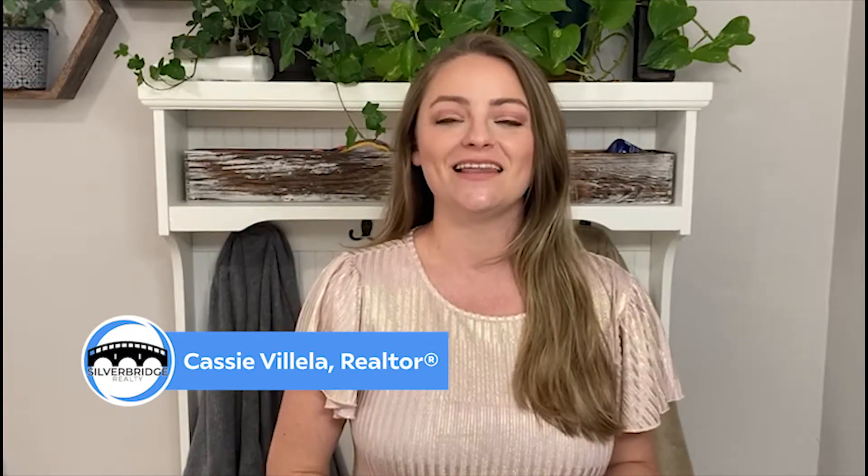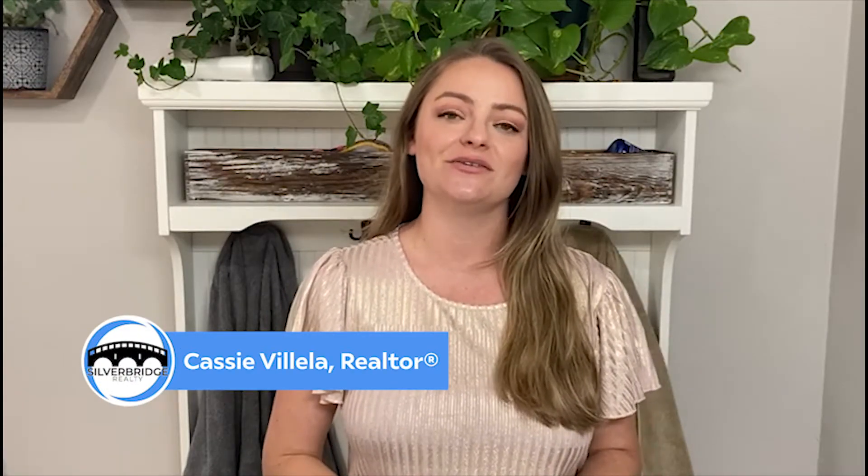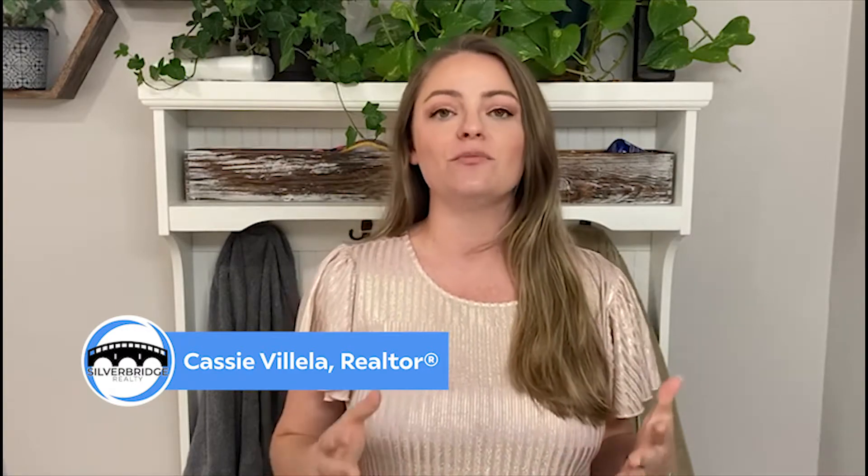Hi, my name is Cassie Viella. I'm a realtor here in San Antonio, Texas, and today we're going to give you my top five staging tips for selling your home. So let's get started.